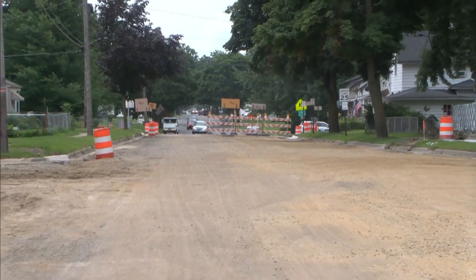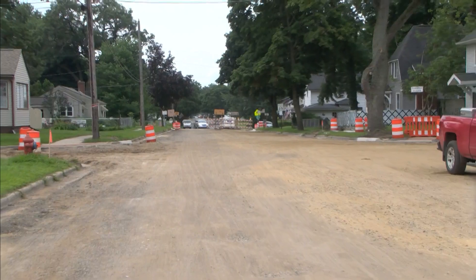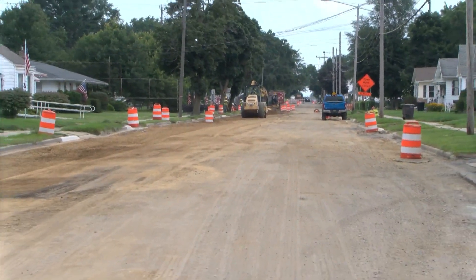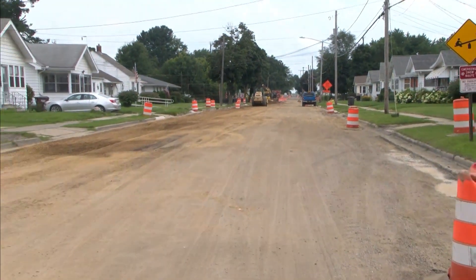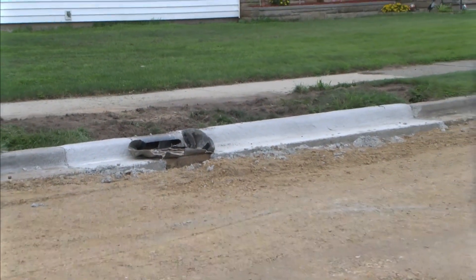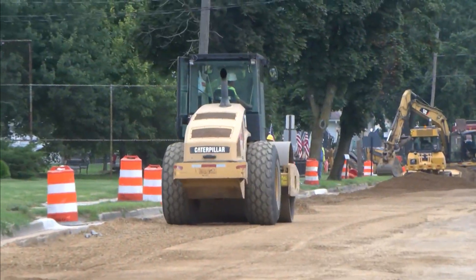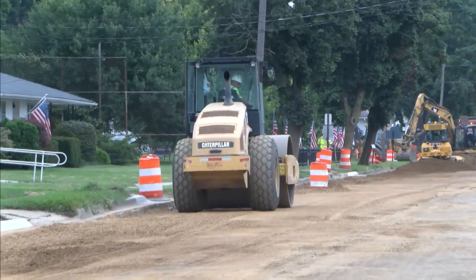We're going to start on Elm, between North and Fleming over by the park. It's not moving along as quickly as we would like, but we're getting close. This is basically a pavement replacement project — the pavement was bad, with long open cracks and potholes. We've done some curb repairs, updated the sidewalk ramps so they're compliant, and they're out there today grading the gravel and getting ready to pave. We're hoping to pave either late this week or early next week.